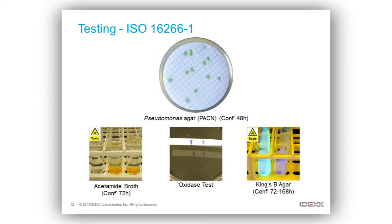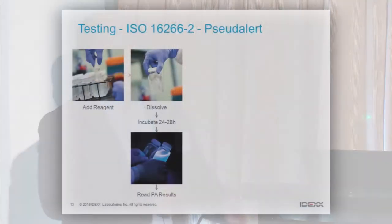In terms of testing, there are variations on a theme. There's the general ISO standard using PACN agar — there are a lot of nasty chemicals involved in confirmations with that standard ISO procedure. So there are a lot of variations of this media where we're using chromogenic substrates to help detect Pseudomonas aeruginosa. And there is now a second ISO standard, which is Pseudalert.